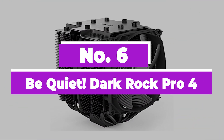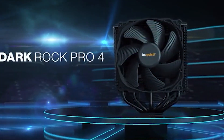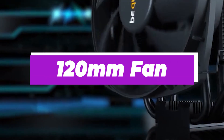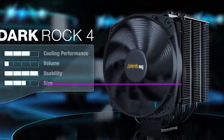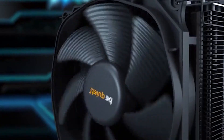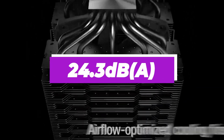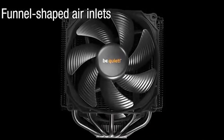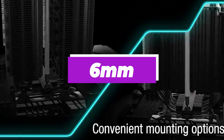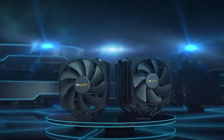Number 6: Be Quiet Dark Rock Pro 4. The performance of this air cooler is exceptional, rivaling many all-in-one AIO coolers. It comes with two Silent Wings PWM fans — a 120mm fan that goes up to 1,500 RPM and a 135mm fan that goes up to 1,200 RPM. Even with both fans running at maximum load, the air cooler does not exceed noise levels of 24.3 dBA. The Be Quiet Dark Rock Pro 4 also houses 7 heat pipes with an approximate diameter of 6mm, and around 90 aluminum fins above them, which should provide enough heat dissipation.